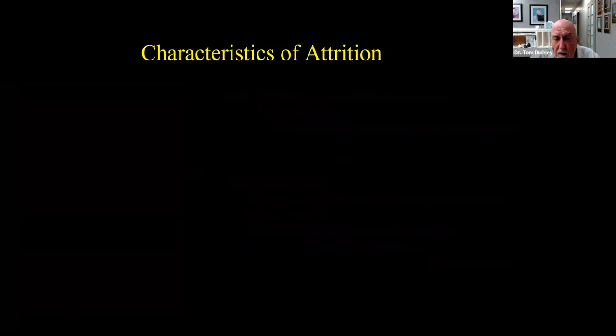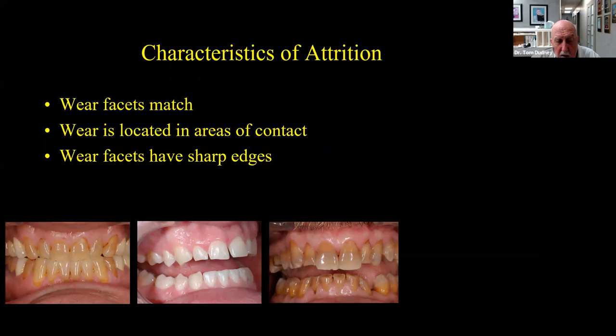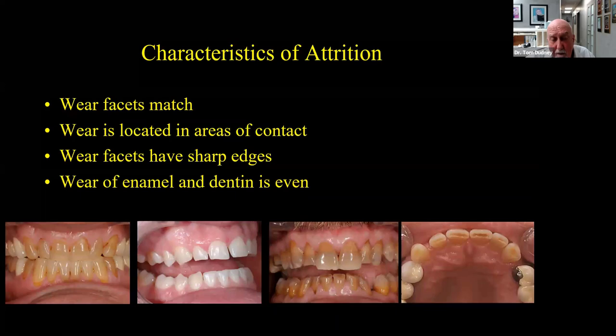With attrition, you're going to see wear facets that match, wear located in areas of occlusal contact — cusp tips and incisal edges — and wear facets with sharp edges. Wear of enamel and dentin is even, which you don't see with erosion. With acid erosion, dentin wears faster than enamel — you'll see cupping where dentin is exposed, which you don't see with attrition. With grinders, you'll see shiny spots but no wear on restorations. With erosion, you'll see no effect on restorations but erosion of tooth structure around them.